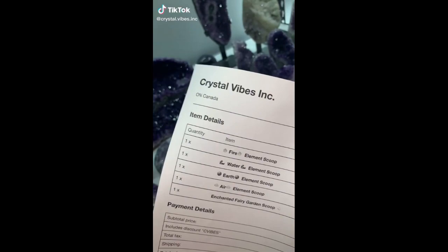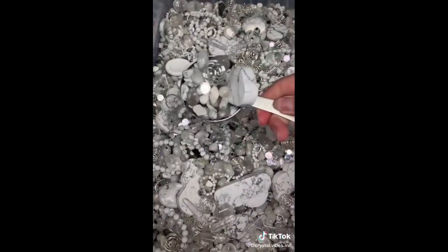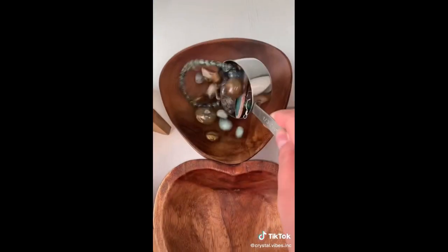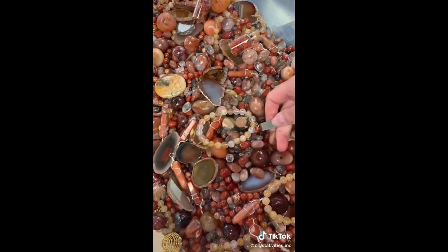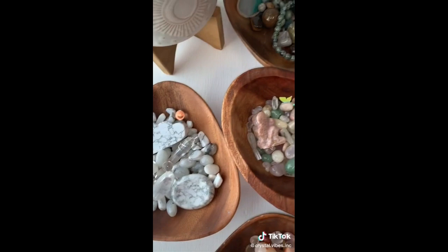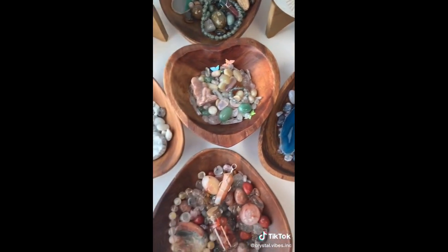It's time to scoop our crystal hearts out. This order is for Jen, and Jen got one of each of our new scoops, starting with the air element scoop. Next we have the earth scoop, the water scoop, then our gorgeous fire scoop. Last but not least, an enchanted fairy scoop. Jen, thank you so much for your beautiful order. I hope you love all of your new Crystal Vibes crystal scoops.